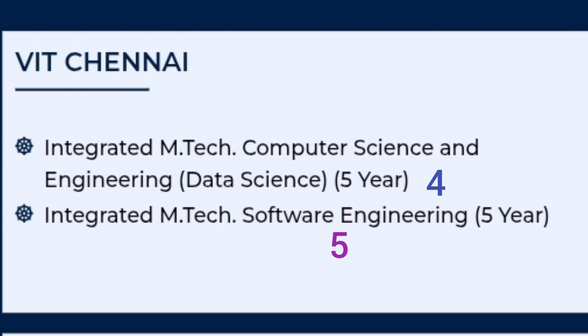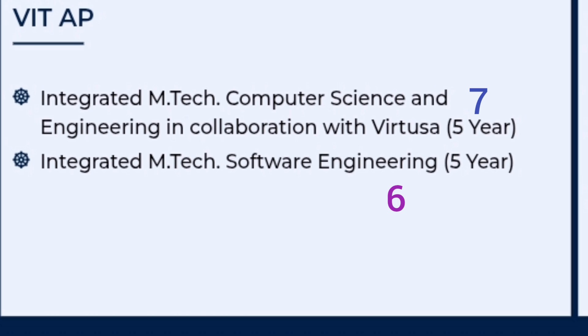If you are from Chennai or Tamil Nadu and want to study in Chennai, you can change the order — for example, putting VIT Chennai Data Science as your second preference. However, if you are coming from any part of India, I would suggest preferring the VIT Vellore main campus for its academics and environment. The fourth preference should be CSE with Data Science in VIT Chennai, and the fifth preference should be MTech Software Engineering five-year program in VIT Chennai.